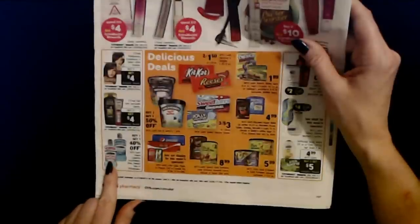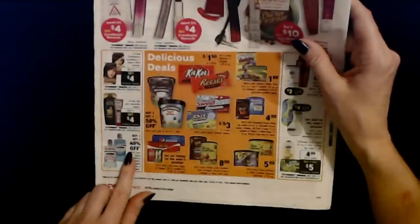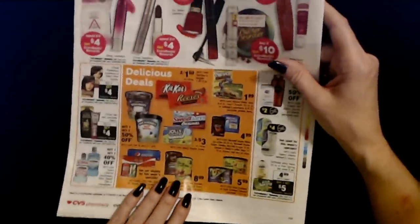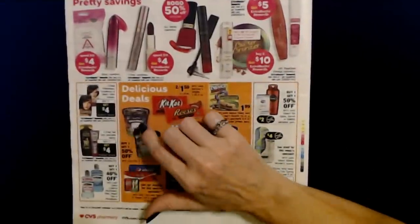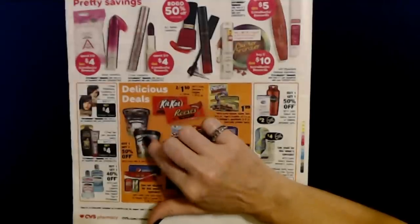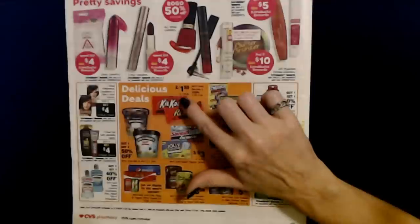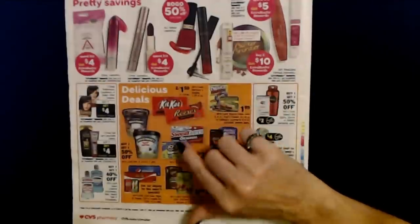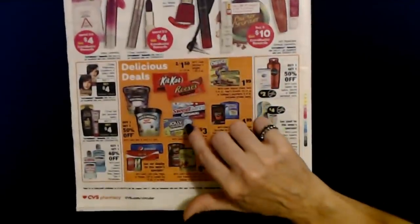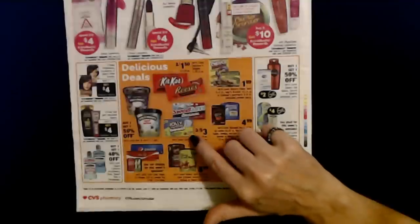For hair color — L'Oreal Preference, Excellence, or select other brands — buy two and get $4 in extra bucks rewards. L'Oreal Hair Care, excluding Salon, also buy two and get $4 in extra bucks rewards. Select Listerine mouthwashes, floss, ready tabs, or pocket packs — buy one, get one 40% off. And delicious deals: Ben and Jerry's ice cream in select varieties — buy one pint, get one 50% off. With your card, Hershey's singles like Reese's Cups or Kit Kats are two for $1.50 or $1.29 each. Select theater boxes like Jolly Rancher Gummies or Sweet Tarts Original — three for $3.